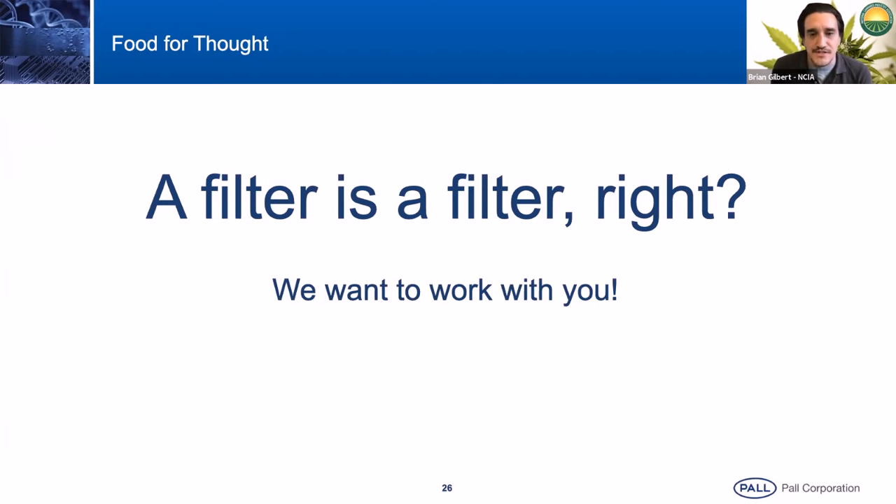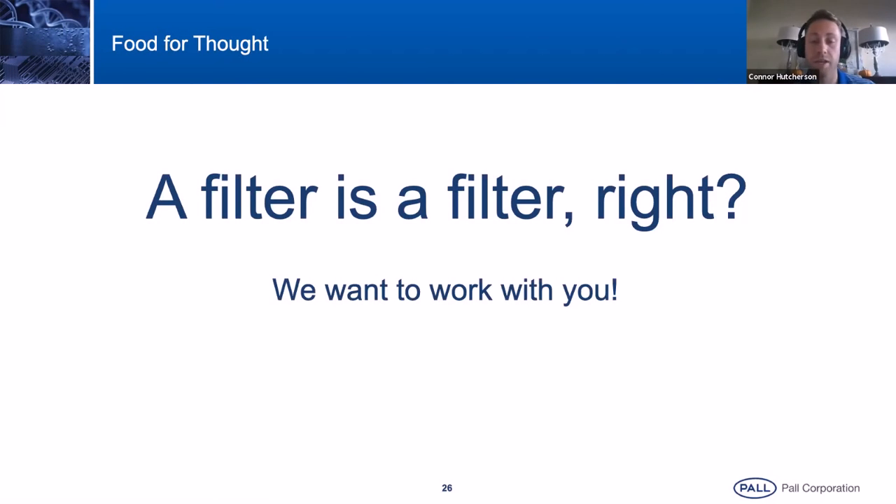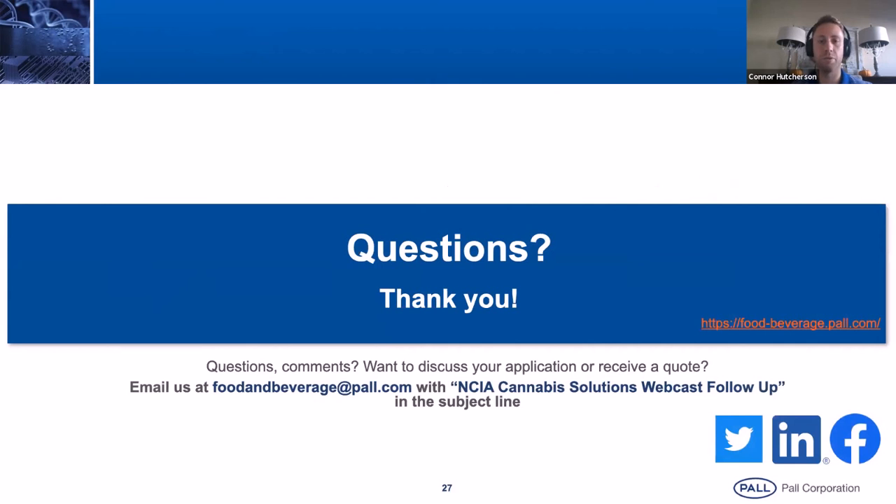David Dixon submitted a question earlier in the webinar. He said: 'I had heard a vendor claim that with negative 60 to negative 80 degrees Fahrenheit, the fats and waxes remained in the biomass and did not carry into the crude oil extracted. Did I understand that claim correctly?' That's correct. The colder you go, the fewer fats and waxes you carry through. Chlorophyll will also stay behind, but will also come through depending on how aggressive the wash is that you're doing with that alcohol or solvent.